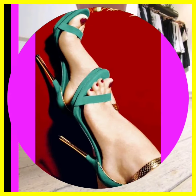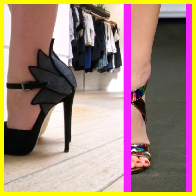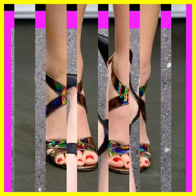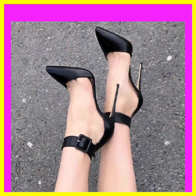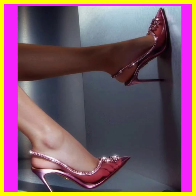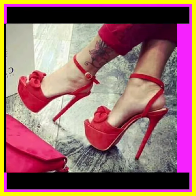It's important to note that prolonged and frequent use of very high heels can have potential disadvantages, such as discomfort, risk of injury, and potential strain on the feet and back. It's recommended to choose a heel height and style that balances both fashion and comfort, and to give your feet a break from heels whenever possible.